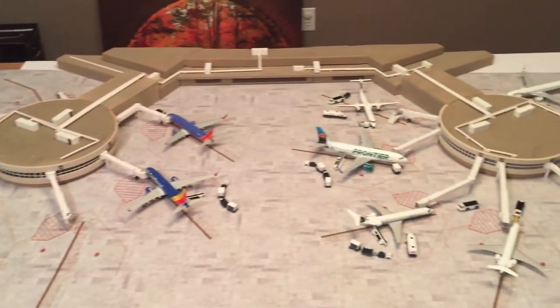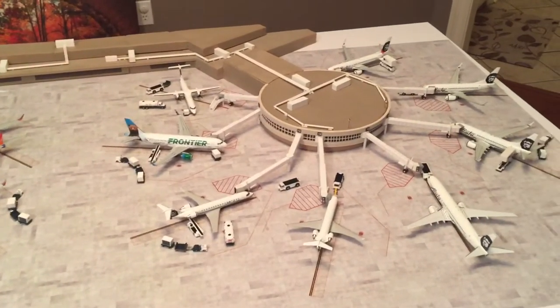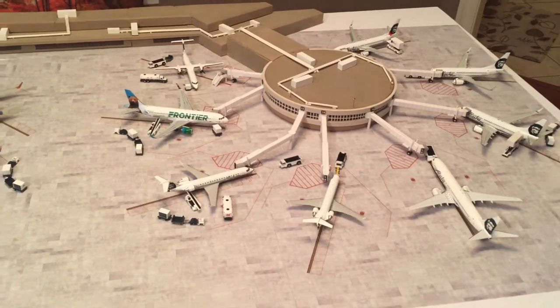The second concourse is Gates 11-18 and is mostly used by Alaska, with the exception of Gate 12 being Frontier.